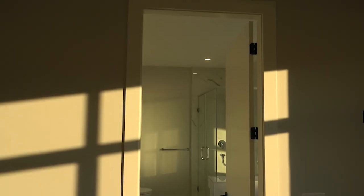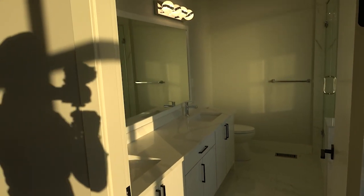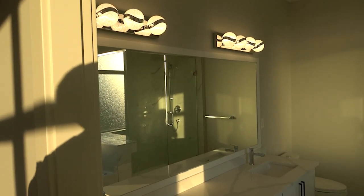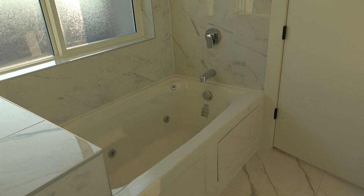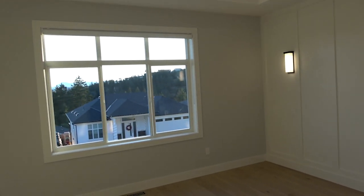The master closet — if you don't know, real estate is expensive in British Columbia, and this closet is about the size of an average one-bedroom basement suite. The master washroom features a double sink, double lights, water closet, rain-head shower, handheld shower, and a jacuzzi tub. It's very well appointed.